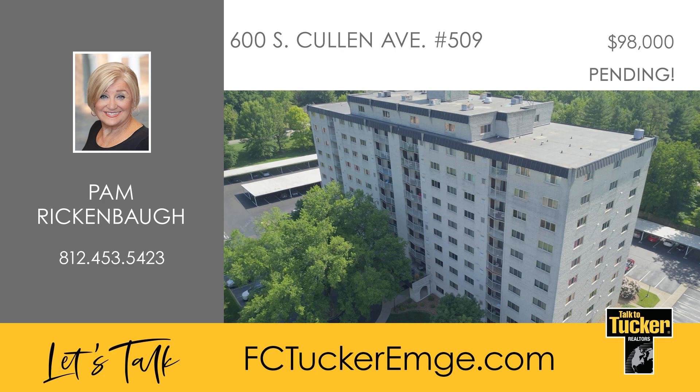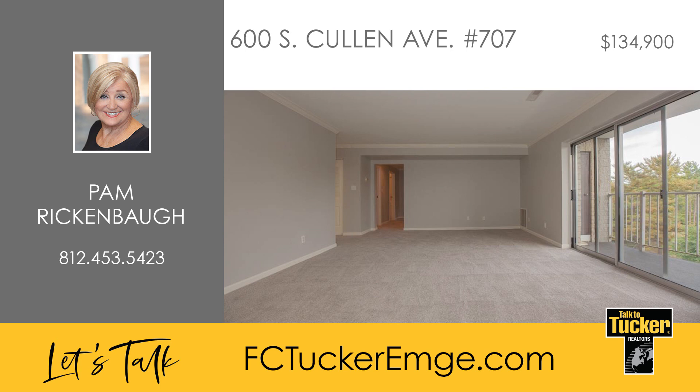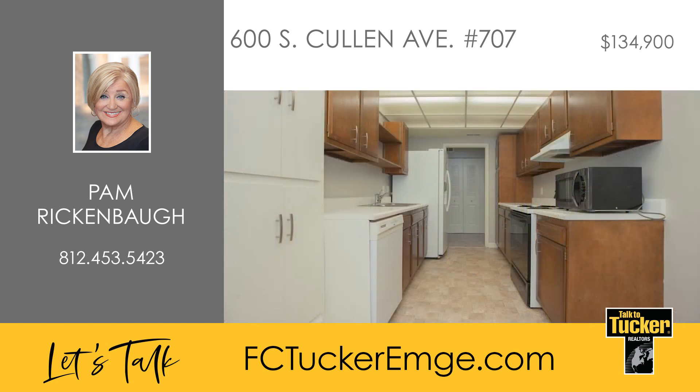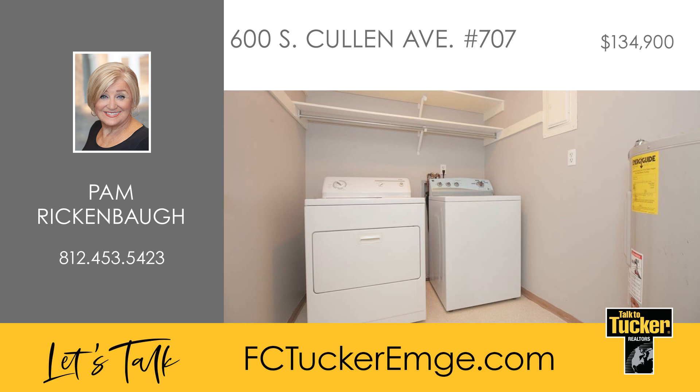Talk to Pam Rickenbaugh at 812-453-5423. This two-bedroom, two-bath condo is conveniently located on the seventh floor of Bell Manor with a beautiful east side view of the property and pool. Inside, the living room features all new carpet and paint plus access to the balcony complete with two storage closets. The kitchen has wonderful built-ins and plenty of cabinet space, and the refrigerator, dishwasher, and oven are included.